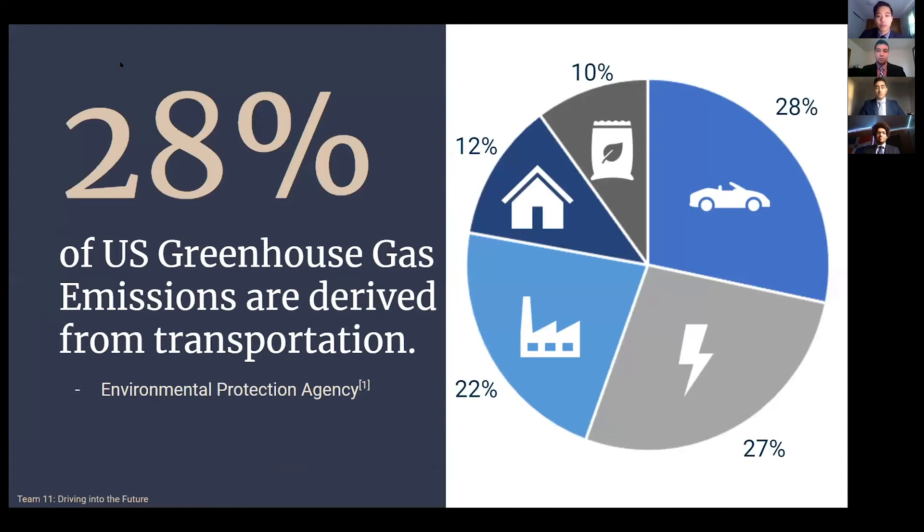For our problem statement, we wanted to address sustainability within our air. One of the leading contributions of air pollution were motor vehicles. The EPA estimates 28% of the U.S. greenhouse gas emissions are derived from transportation alone. More than half that percentage is attributed by light-duty cars, such as SUVs and sedans. We made our focus in New York City since it's infamous for its high traffic volumes. We also saw that the average New York City driver spends 13% of their time sitting in traffic.